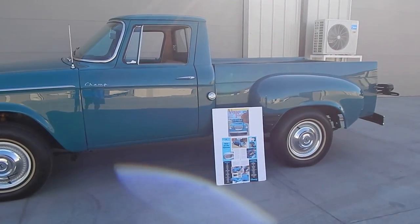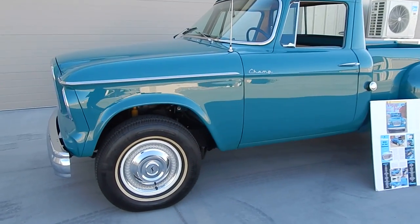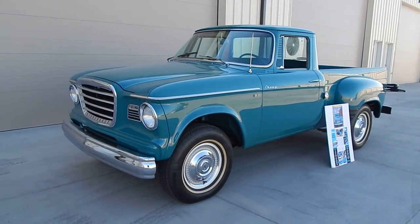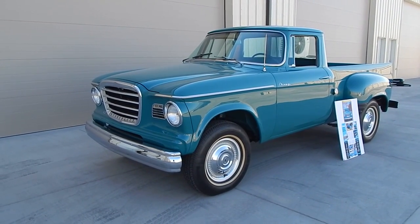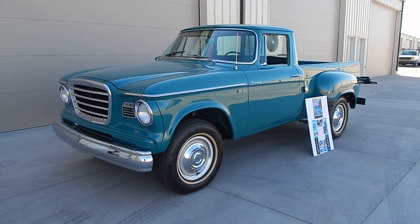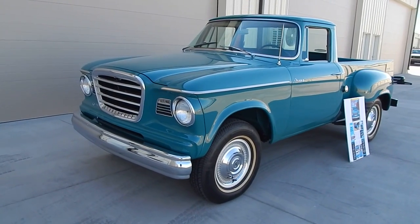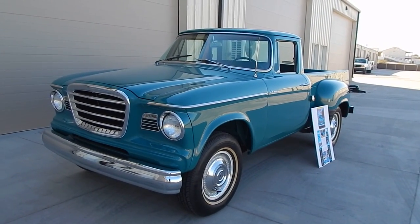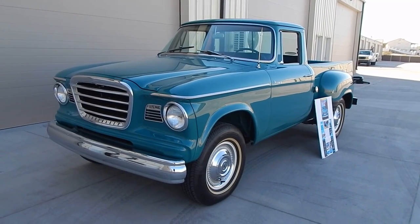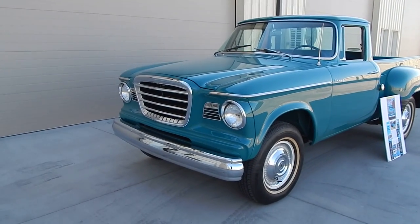The restoration was performed by Dooley and Sons Restorations in Texas — rod and customs is typically what they do, but they had gotten this truck along with a couple of Studebakers from a local gentleman. This particular truck came out of Arkansas; they used it for a shop truck for many years. Once they were done using it as a shop truck, they always knew they'd restore it, so they started collecting a lot of NOS components and factory option components to put on the truck during the restoration.